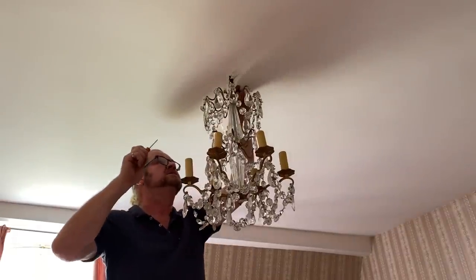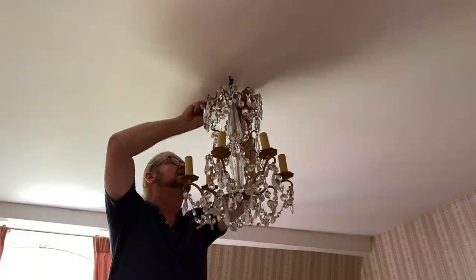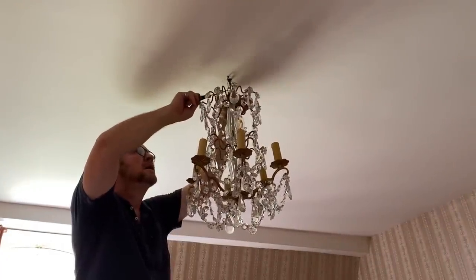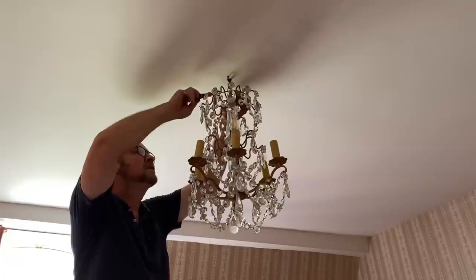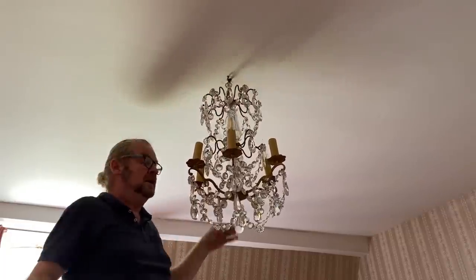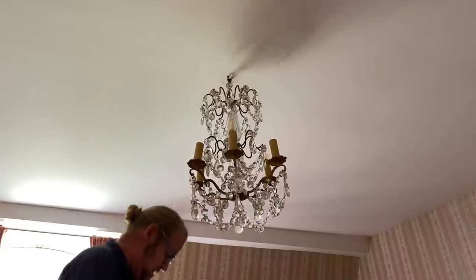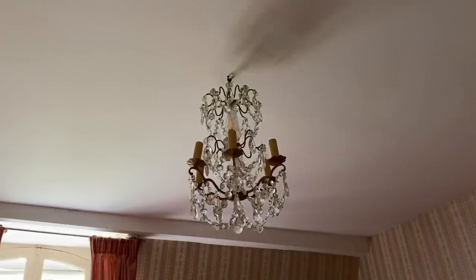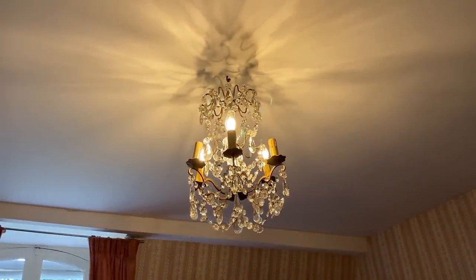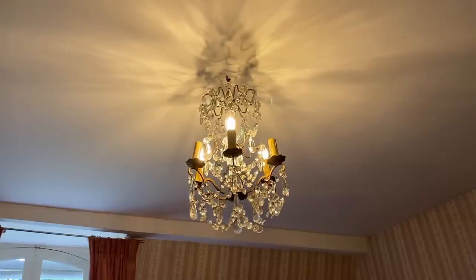I think I can do this now. We'll get the power back on and then we'll try it, see if it works. It does work! We need three more bulbs in that one. And that is light fixture number three.